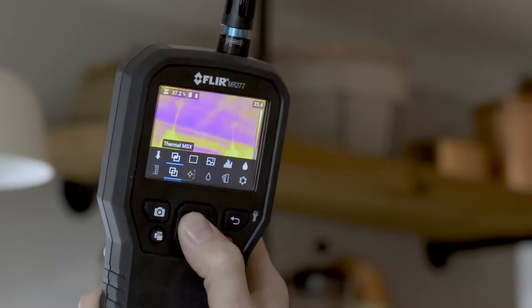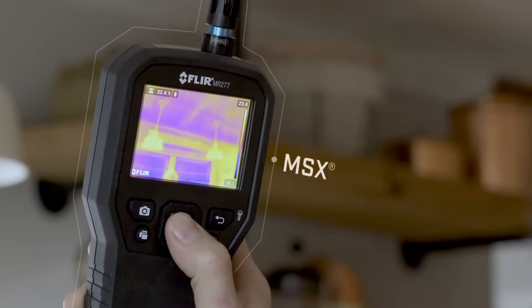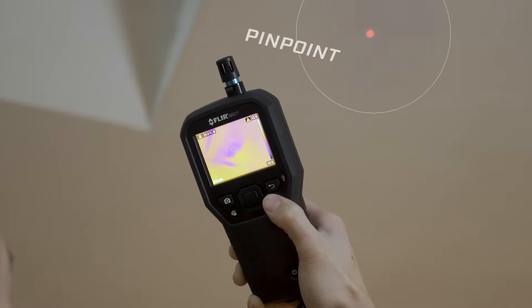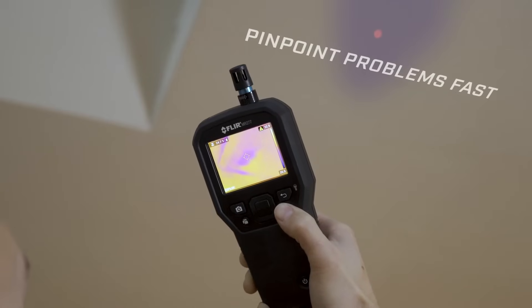The MR277 also features FLIR MSX technology, which embosses physical details on top of thermal images, giving you perspective to identify the exact location of problems. And with the help of a laser pointer and crosshair, you can instantly pinpoint the area that needs attention.